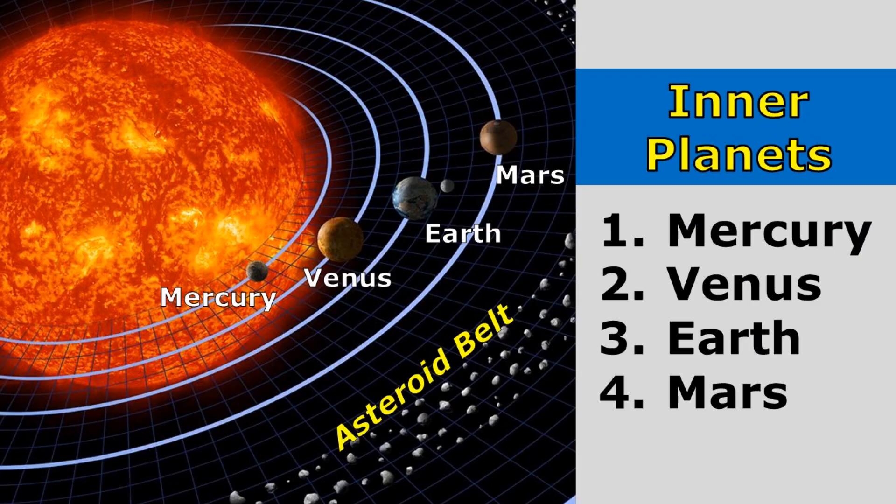The inner planets are all rocky planets that have a crust of solid rock. They're called the inner planets because they're found between the Sun and the asteroid belt.